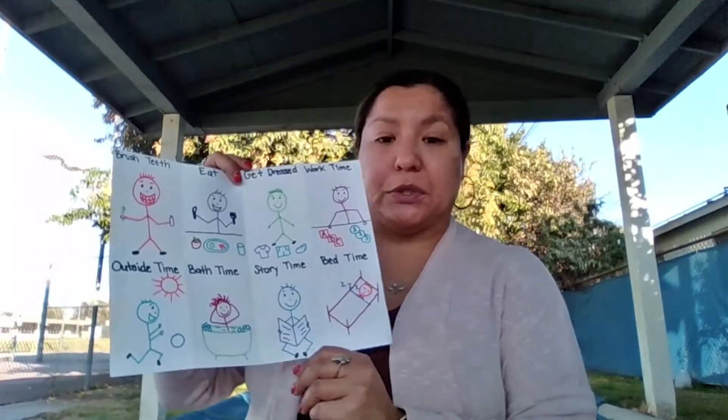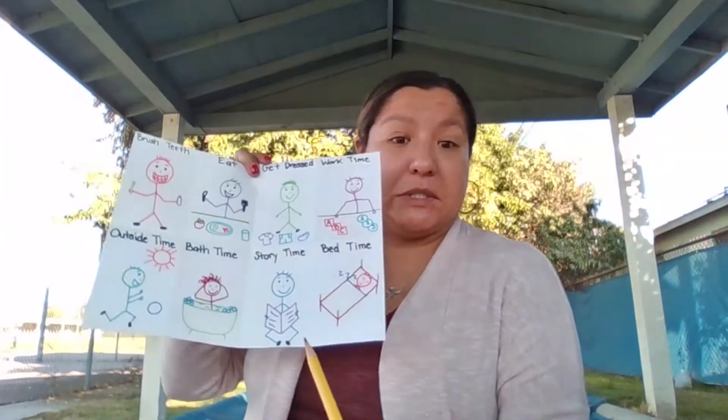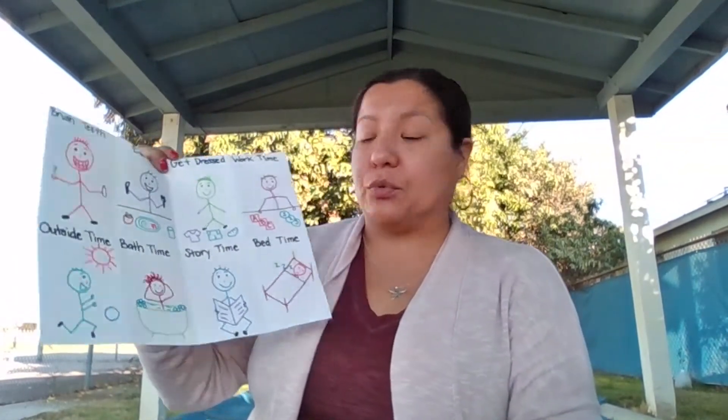Something that's very important when creating a daily schedule with your children is to make sure to get them involved, so that they can help create and discuss what activities they do throughout the day. You want to keep simple visuals — you can use a pencil to make stick figures, and you can use various color markers to have them trace it or color in their routine.